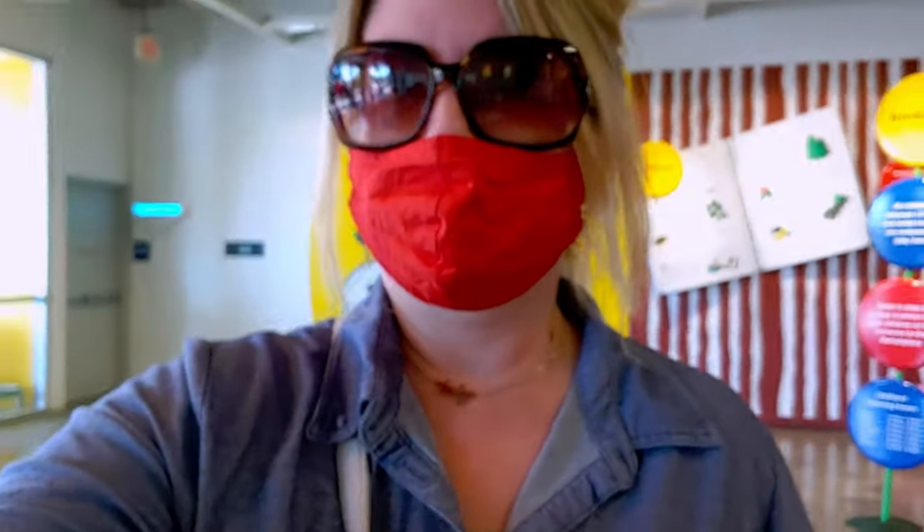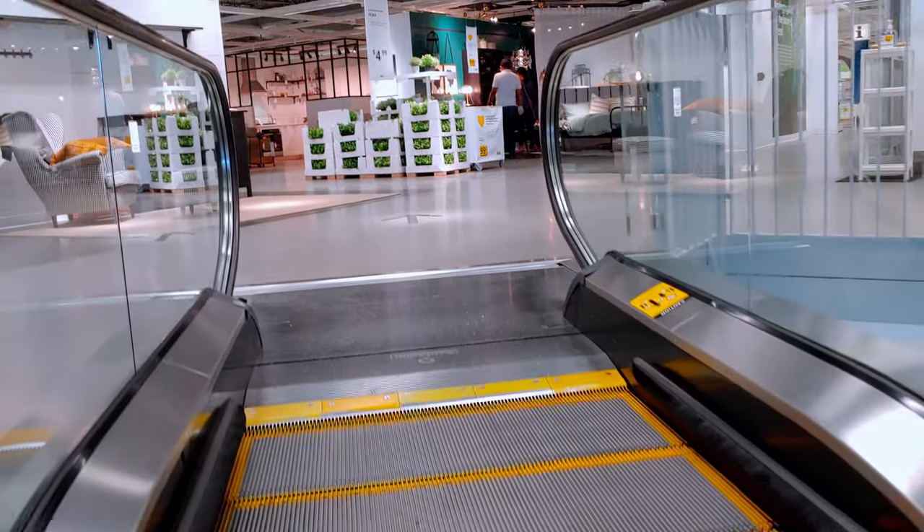I'm inside IKEA right now and about to go upstairs to the showroom. There is a line out the door we had to wait in to get in — about a five-minute wait, not bad. We're on the ground level at IKEA, about to go up the escalators.